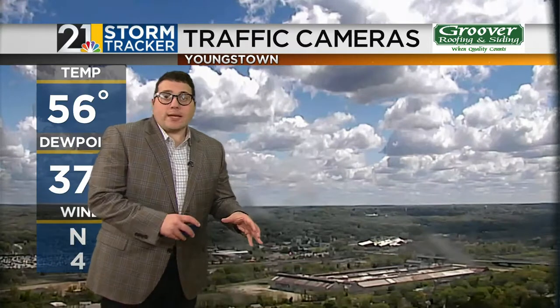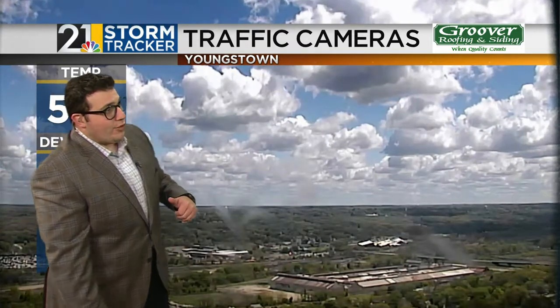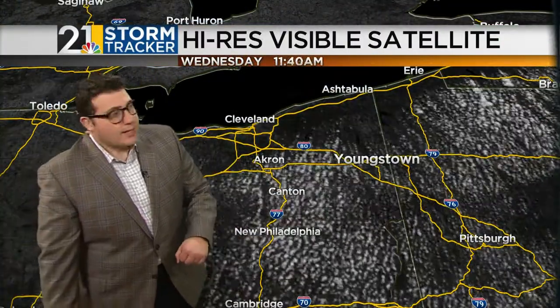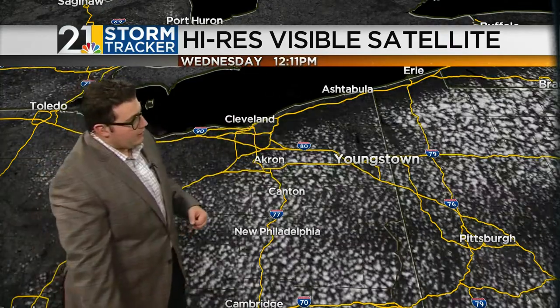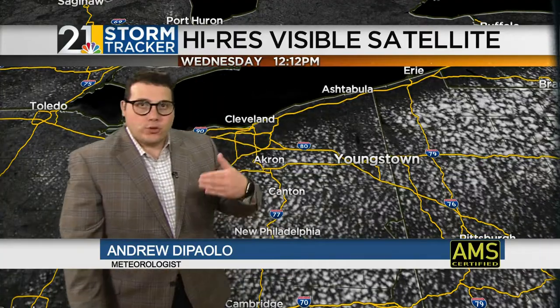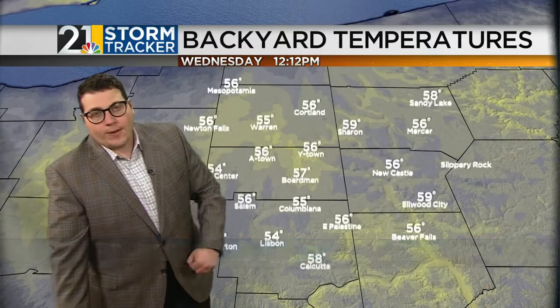It was another chilly morning as temperatures fell back into the upper 30s, with some frost in spots across the valley. A sunny morning has turned into a mostly sunny afternoon. Right now, a field of cumulus clouds out there in Youngstown under Groover Roofing traffic camera, temperatures out in Youngstown in the upper 50s. We're seeing that wind out of the north again right across the lake, picking up moisture and producing a few clouds across Northeast Ohio and Western Pennsylvania.